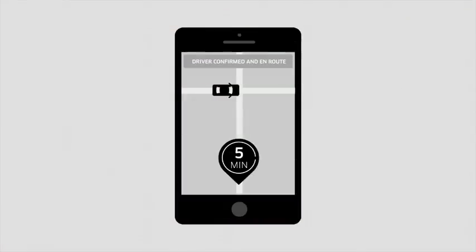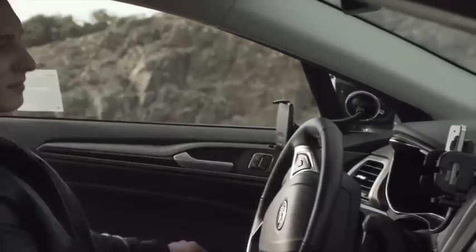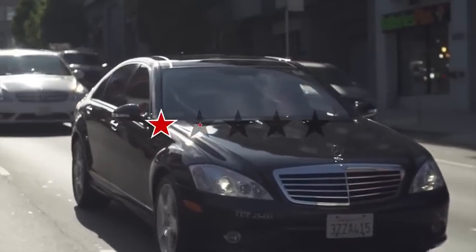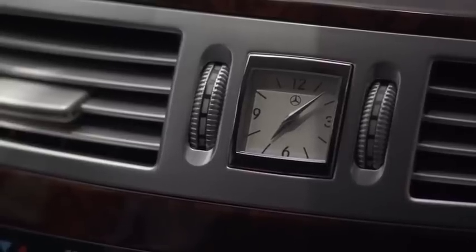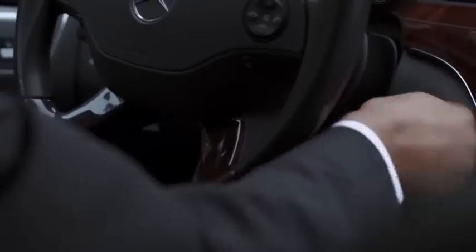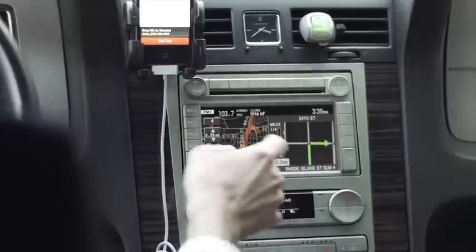The rider will plan around this estimated arrival time and can even see the driver approaching in the Uber app. This makes it important for you, the driver, to be ready and prompt when accepting requests. Being late to a pickup is one of the most common reasons a driver receives a rating below 5 stars. We suggest drivers only go online and accept trips when they are already in the vehicle and ready to drive. Using a GPS device is also highly recommended, as is studying the city during downtime.